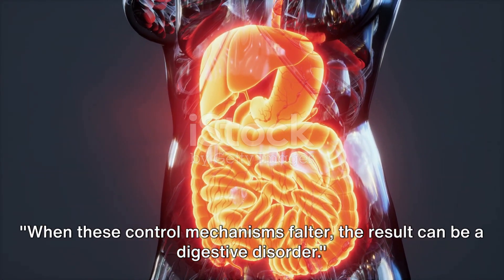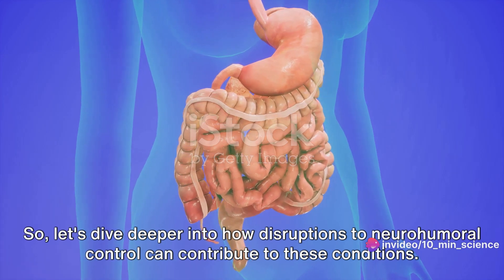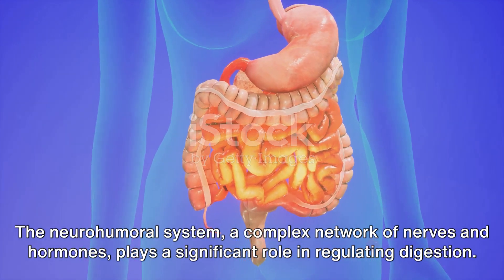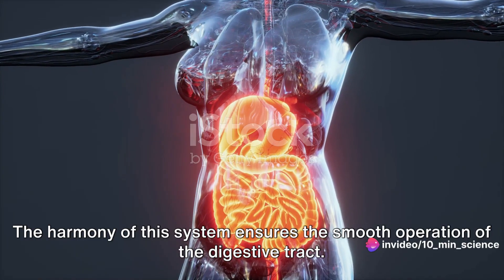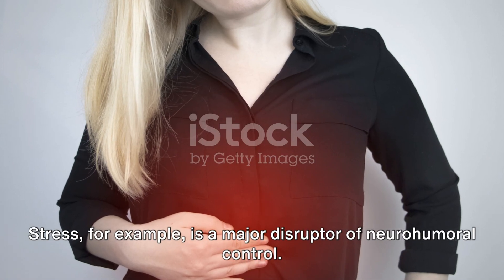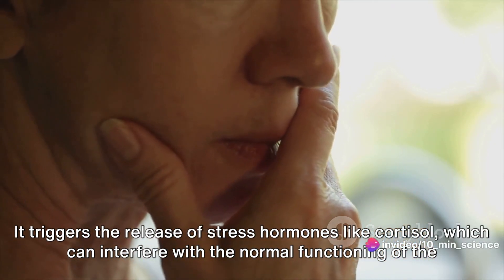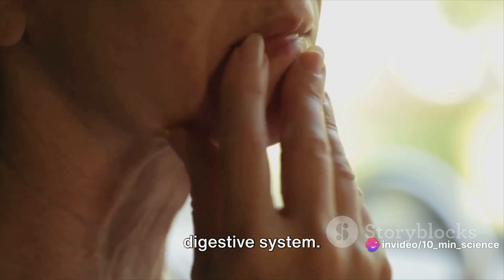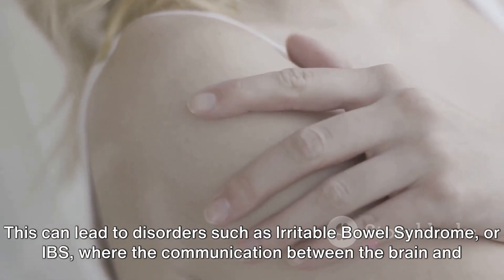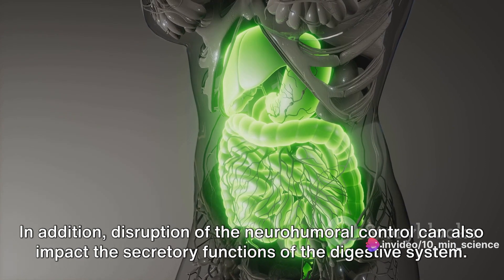When these control mechanisms falter, the result can be a digestive disorder. Let's dive deeper into how disruptions to neurohumeral control can contribute to these conditions. The neurohumeral system — a complex network of nerves and hormones — plays a significant role in regulating digestion. But when there's a disruption, it can lead to a cascade of problems. Stress, for example, is a major disruptor of neurohumeral control. It triggers the release of stress hormones like cortisol, which can interfere with the normal functioning of the digestive system, leading to disorders such as irritable bowel syndrome, or IBS, where the communication between the brain and the gut is impaired. In addition, disruption of neurohumeral control can also impact the secretory functions of the digestive system.